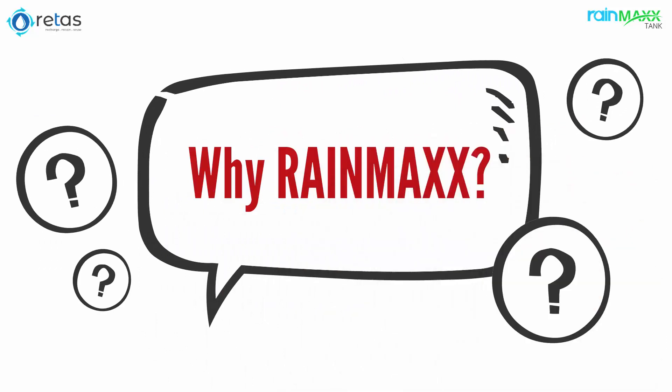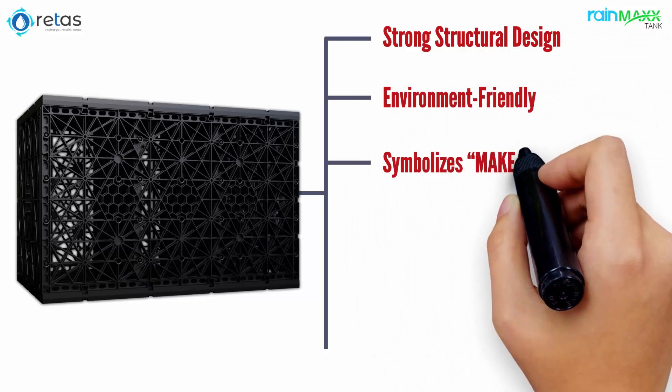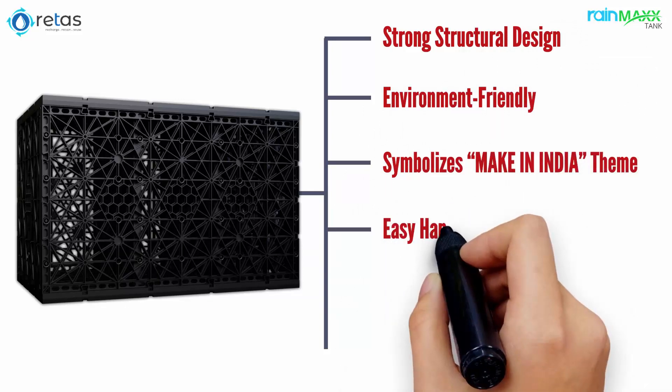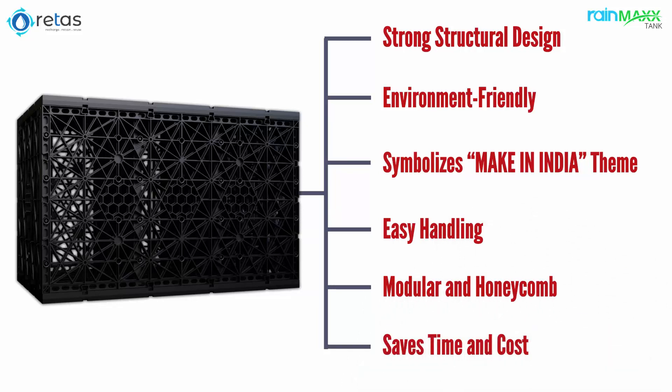Why RainMax? Strong structural design, environment-friendly, symbolizes Make-in-India theme, easy handling, modular and honeycomb design, and saves time and cost.